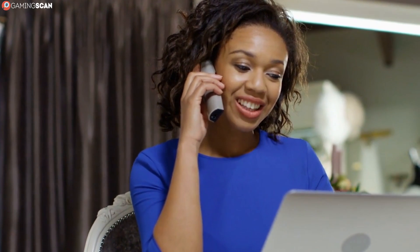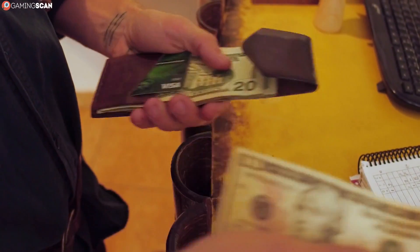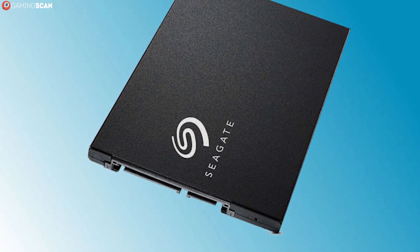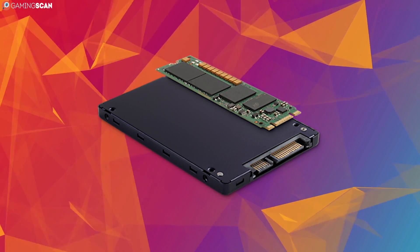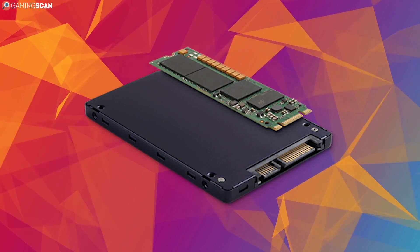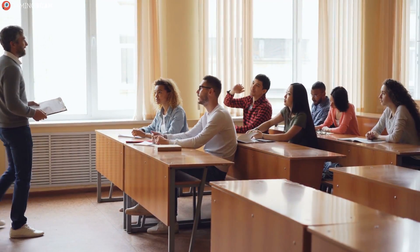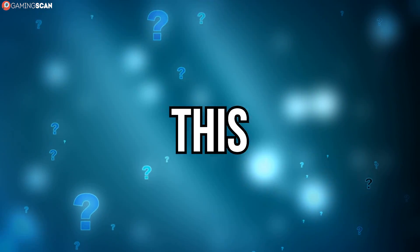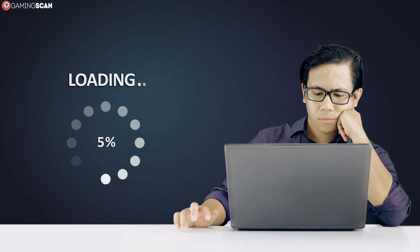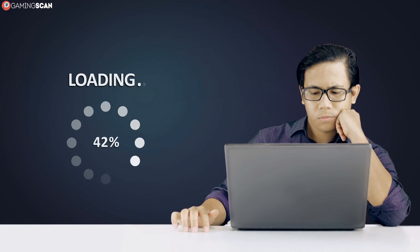In order to answer this question, we have to consider two key factors: performance and the price-to-storage ratio. There's absolutely no doubt that SSDs are unmatched performance-wise. Even the cheapest SATA SSDs will easily leave performance-oriented HDDs in the dust. Nobody questions this anymore. But the question you might want to ask is: what exactly does this extra performance do for gaming? In all honesty, it just means you will spend less time looking at loading screens.